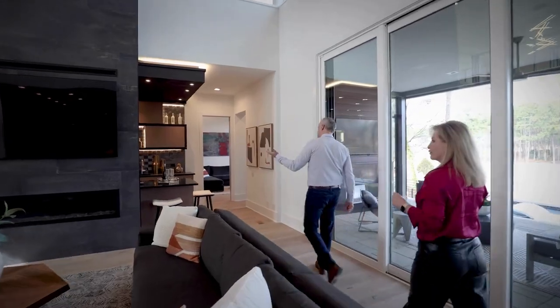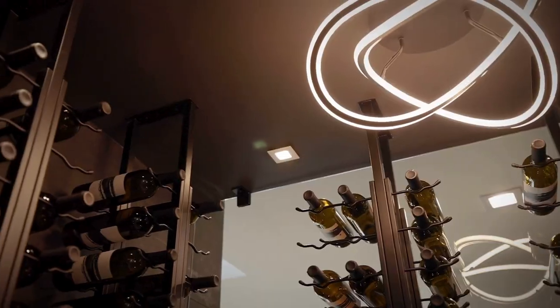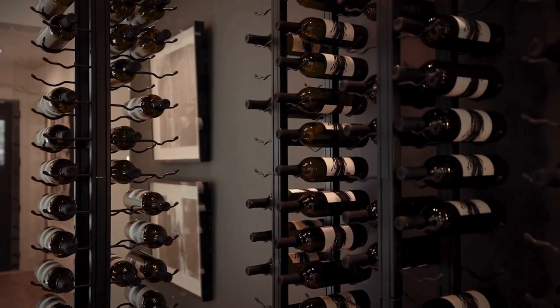There's a wine cellar where you can store hundreds of bottles of wine. It's set up for display — glass on both sides — and set up for conditioning.